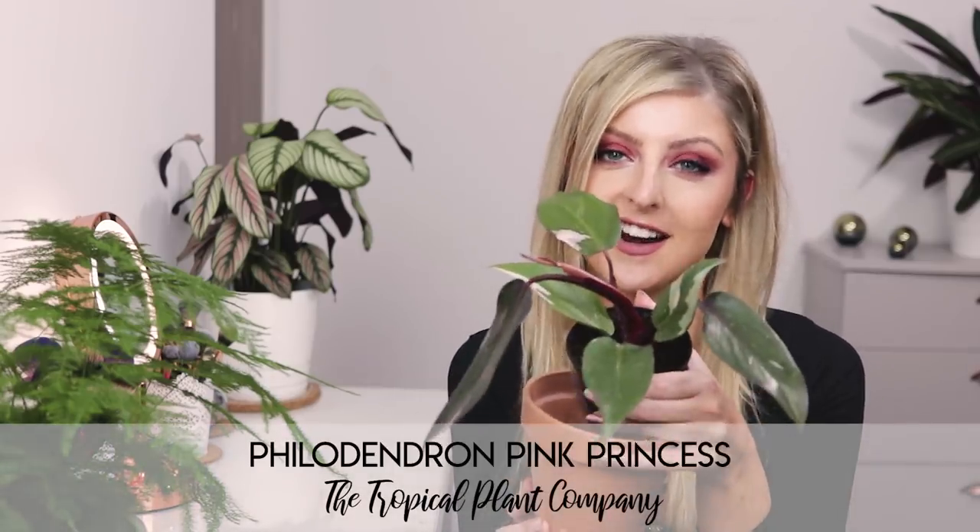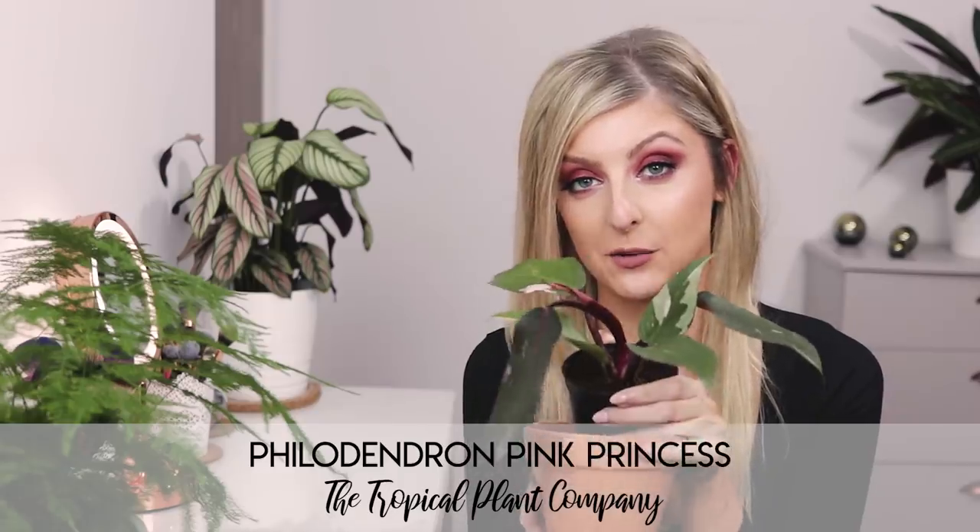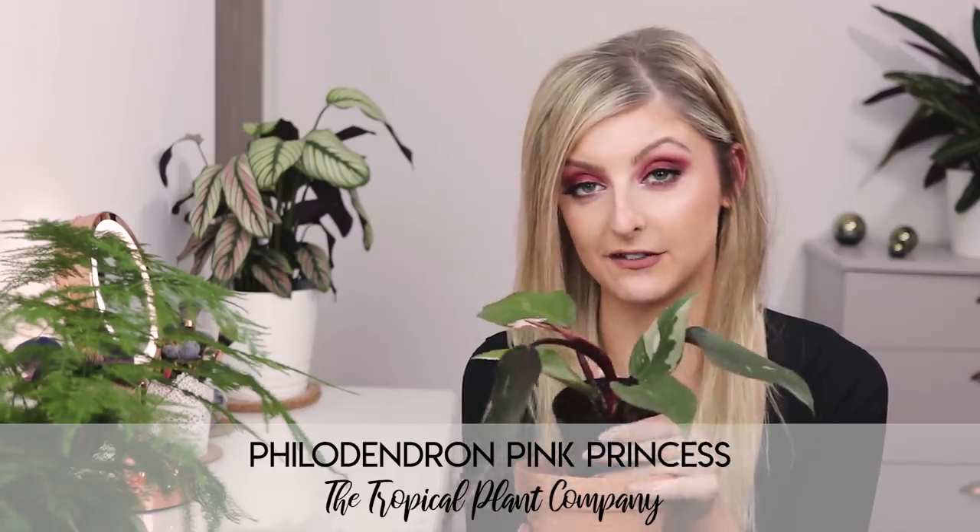First up in our rare plant haul, we have the Philodendron Pink Princess. I know I'm actually giving one of these away right now as of recording this video. However, I kind of fell in love with it. The giveaway plant's been sat in my living room for about two weeks now and I've kind of fallen in love with it, so I kind of had to get my own.